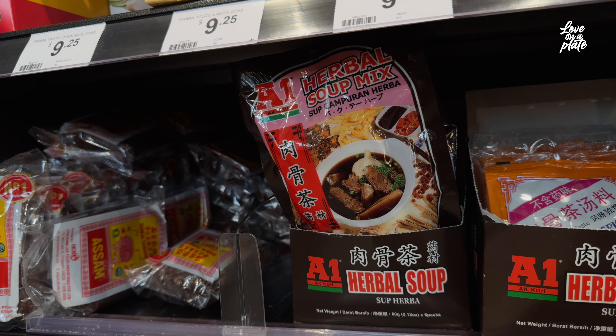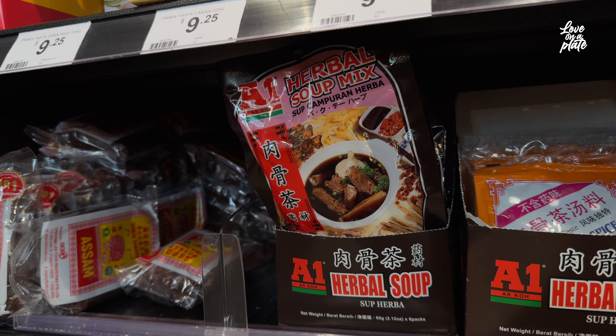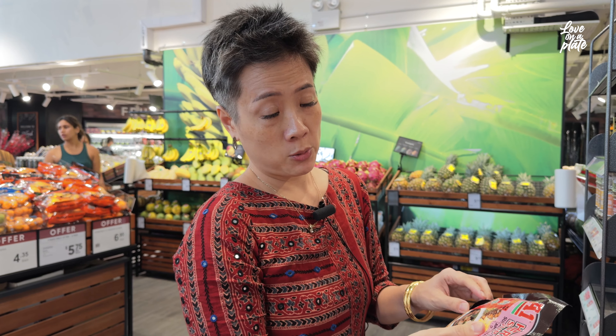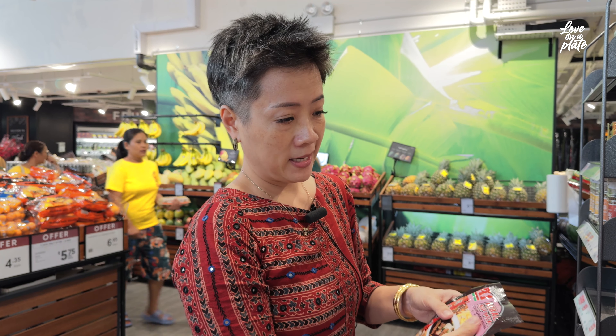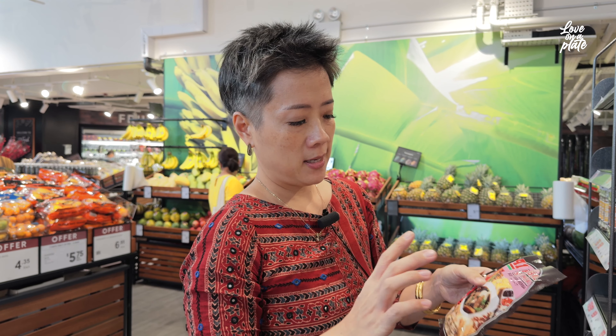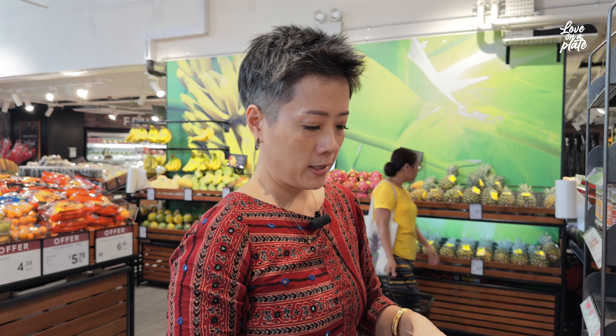I highly recommend a lot of these curry pastes. Nowadays they say make from scratch, but to be honest, there's no time. So you can buy these packets, but then add your own add-ons — shallots, fresh ginger — and just use the packet as your base. For Chinese cooking, these are all pantry-stable items that we use.